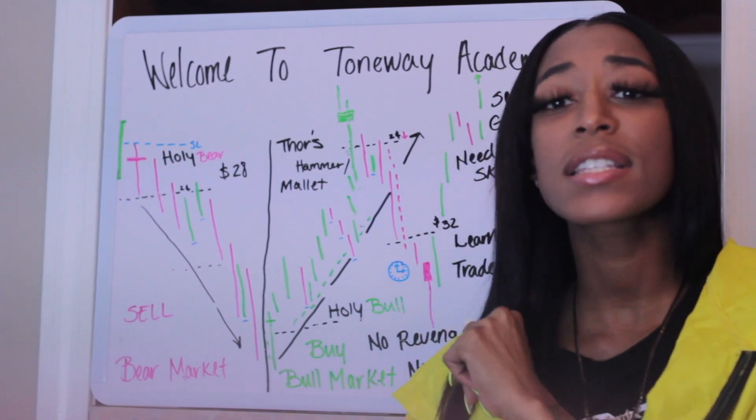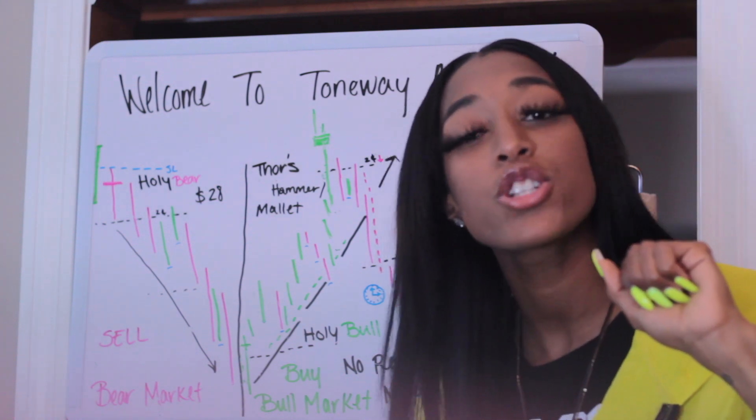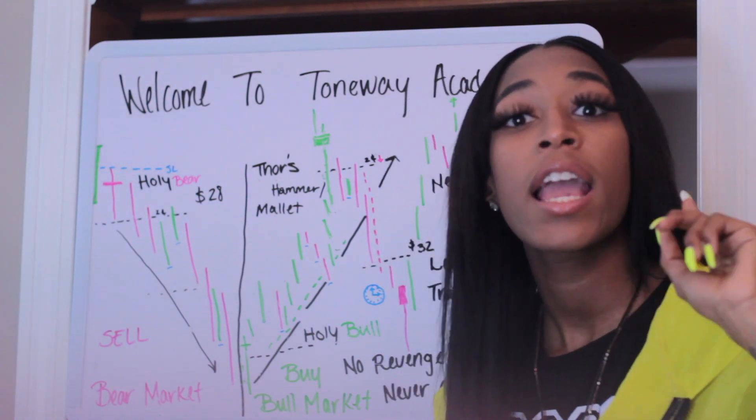With that being said, make sure you like, comment, subscribe. If you guys are ready to learn the 5 steps to trading, please keep on watching and I'll see you all in this video. 5 steps to trading.